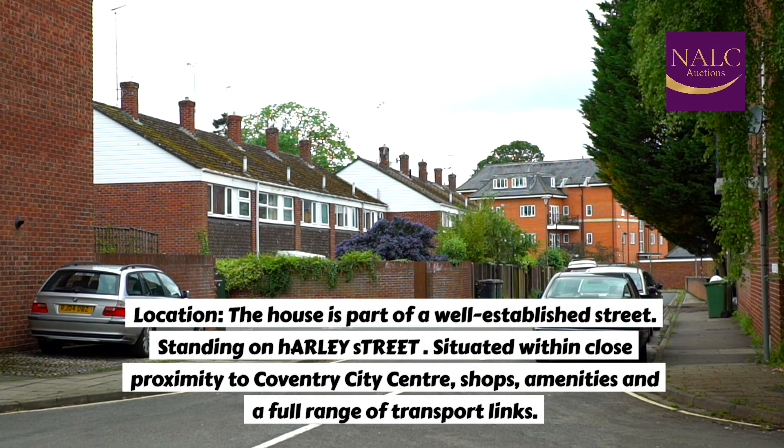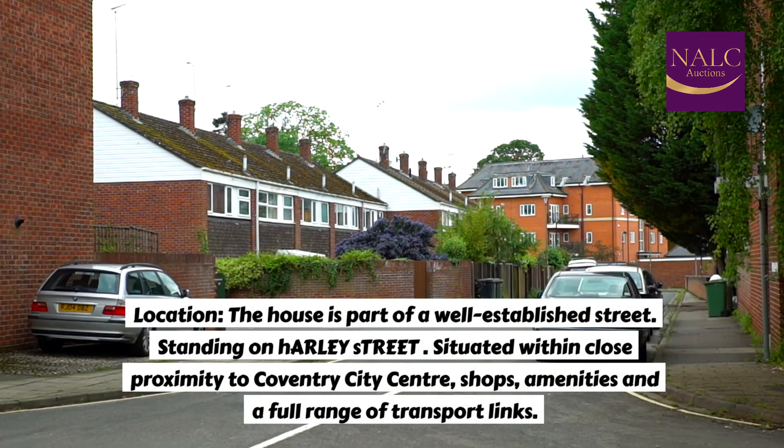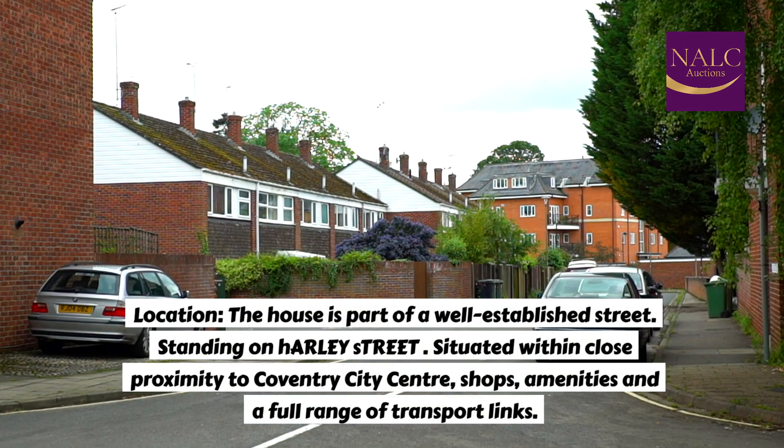Location: The house is part of a well-established street, standing on Harley Street, situated within close proximity to Coventry City Centre, shops, amenities, and a full range of transport links.